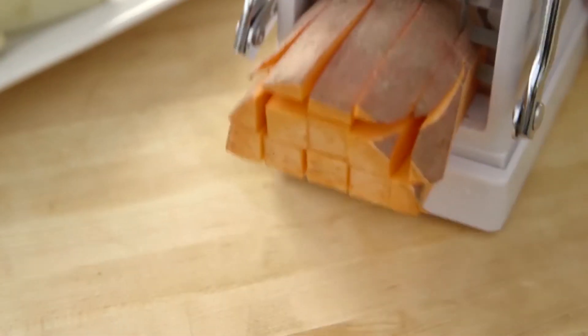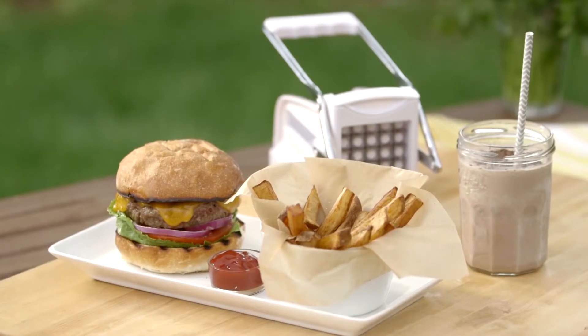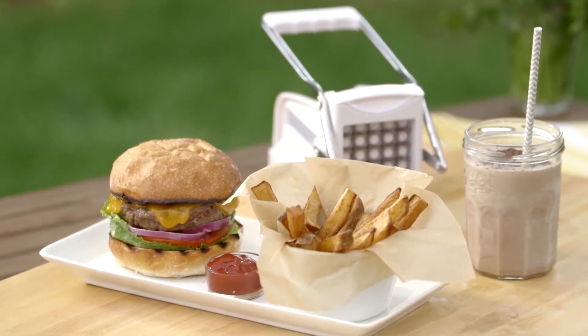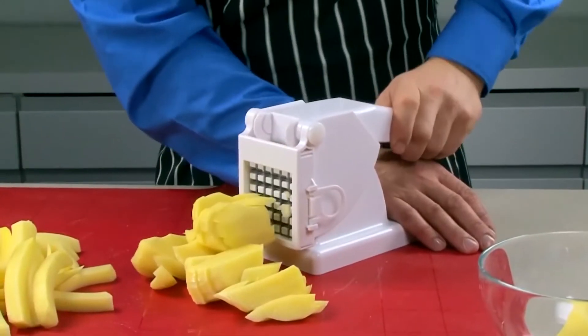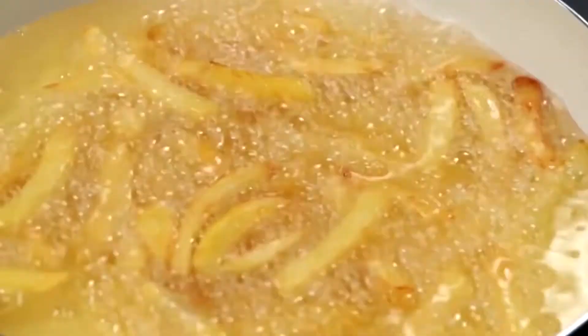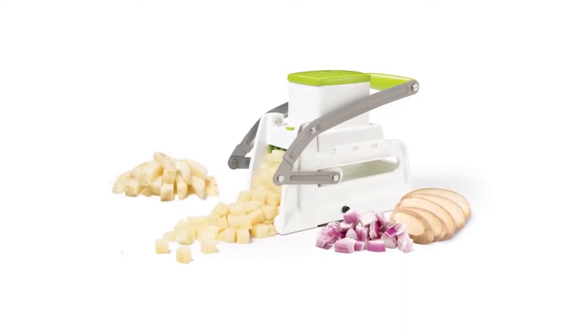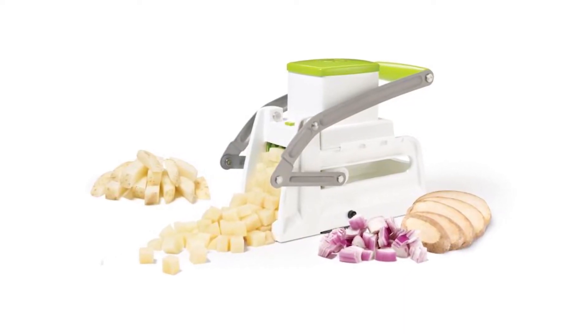For slices, just use the lateral movement, and if you want cubes, use the vertical movement first to make slices. Then use the lateral movement to turn those slices into cubes. Even the cleaning process is easy, as all the pieces are removable and dishwasher safe. This cooking gadget is a must — get one now!